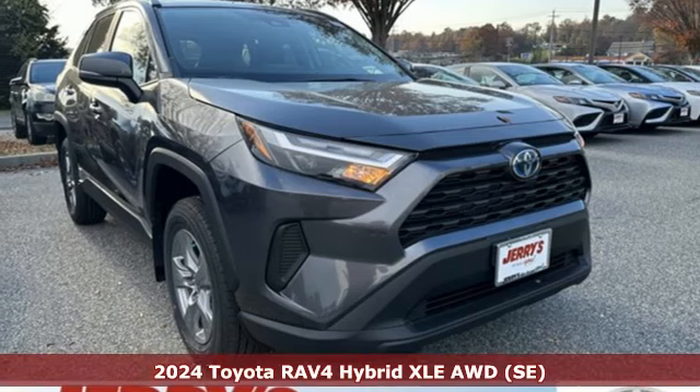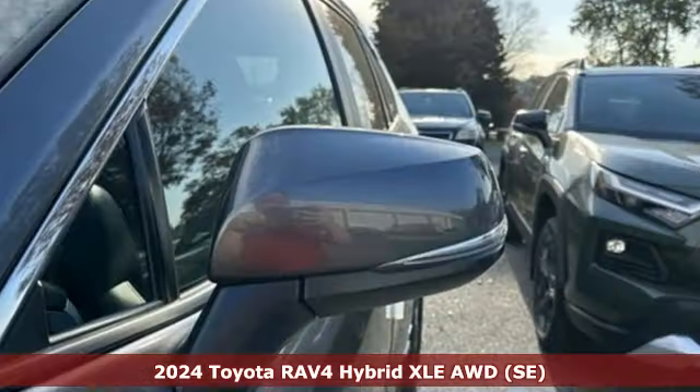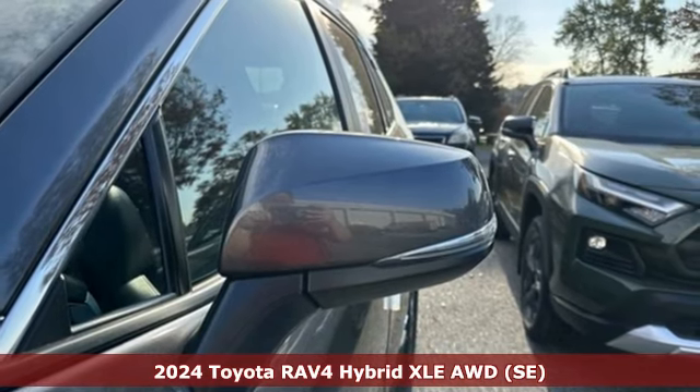Here's a new 2024 Toyota RAV4. When you're looking for comfort, convenience, and quality, you think Toyota.